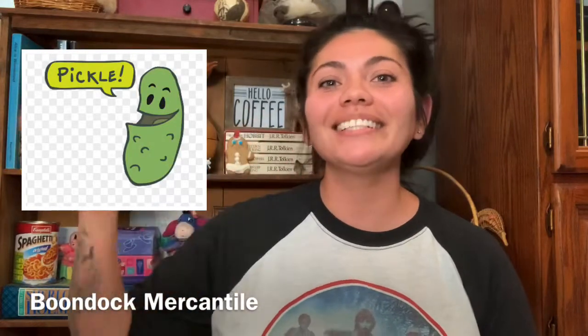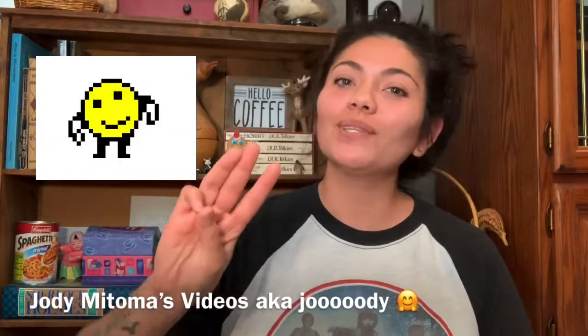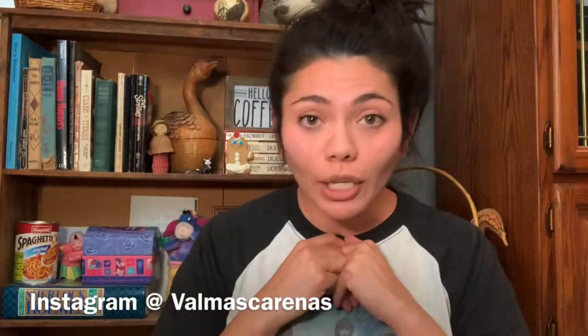Just a quick shout out to the Canadians for pushing me to get a video out this week — thank you. There's Chris at ThriftBCQ, Cliff the Canadian Pickle at Boondock Mercantile, and Jody at Jody Mitoma's Videos. They'll all be linked down below, along with my Poshmark closet, my Instagram, and the automotive YouTubers I enjoy watching. Go check everyone out and I will see you guys in the next video. Bye!